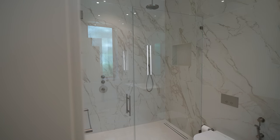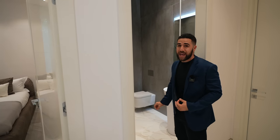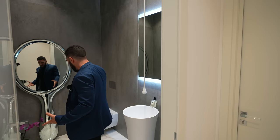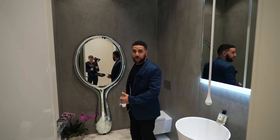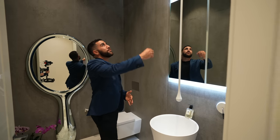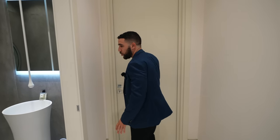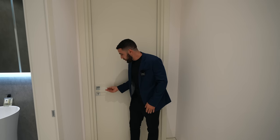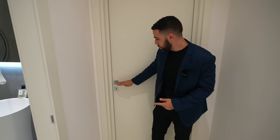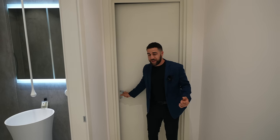Straight ahead is another guest bedroom with the same style — ensuite, space, everything you need. On my left is the half bathroom, which has a huge mirror-on-mirror setup, perfect for a giant, and a faucet that comes from the top — you turn this little switch, amazing. And now this is a room I really want to show you. You'll notice there are crystal door handles throughout the entire house. This is the theater — come inside with me.